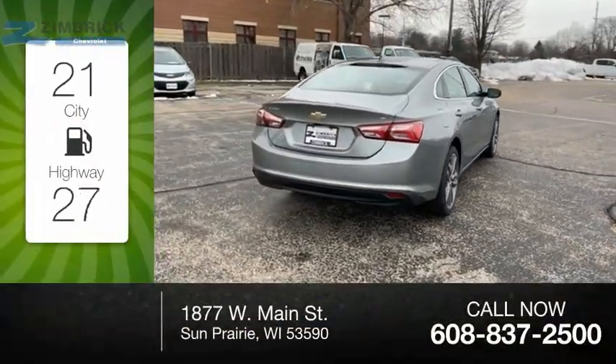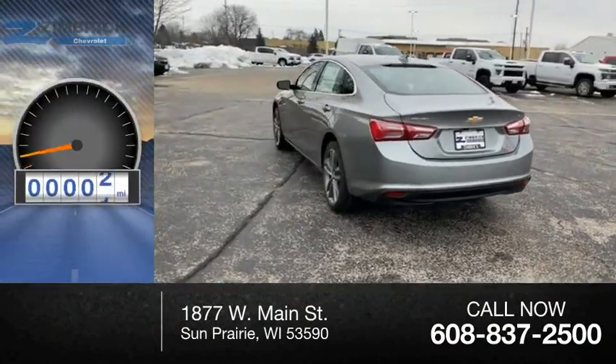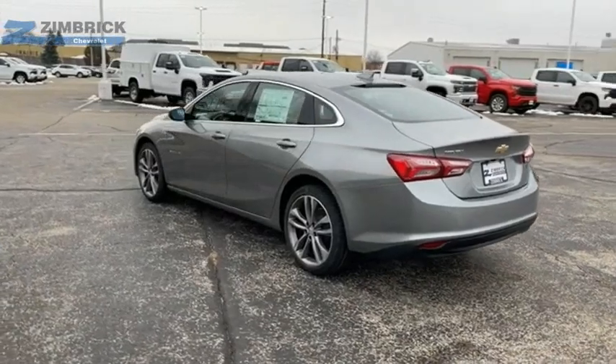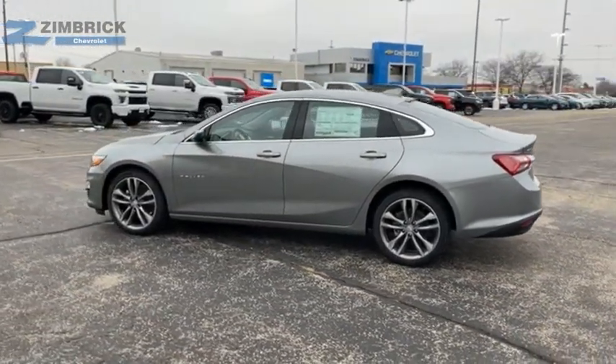Great fuel efficiency saves you money by requiring fewer trips to the gas station. This vehicle has less than 100 miles. A combination of performance and fuel economy, the Malibu is a great commuting car.